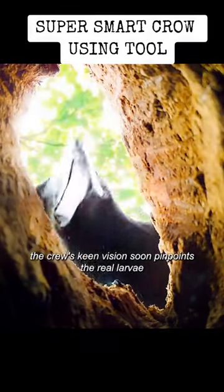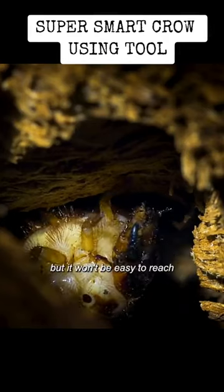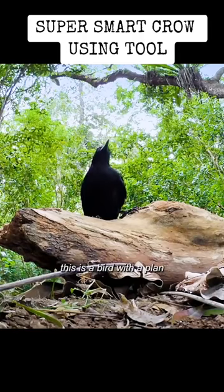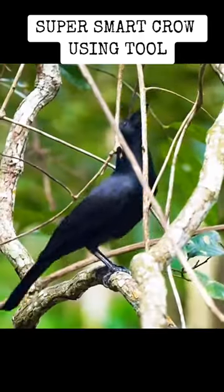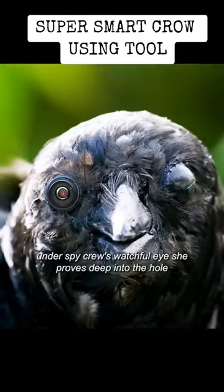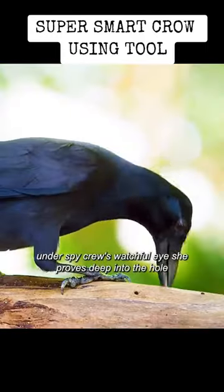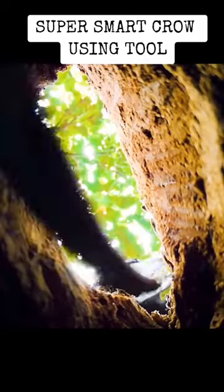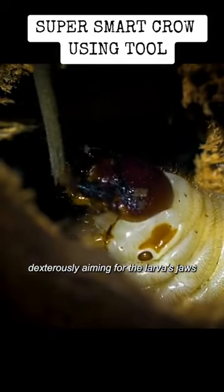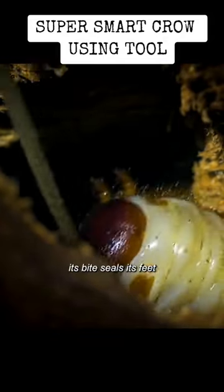Crow's keen vision soon pinpoints the real larvae. It won't be easy to reach. However, this is a bird with a plan. She selects a tool the perfect length. Under Spy Crow's watchful eye, she probes deep into the hole, dexterously aiming for the larva's jaws. Its bite seals its fate.